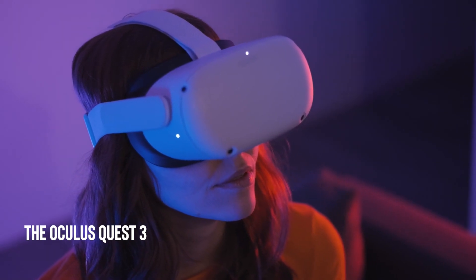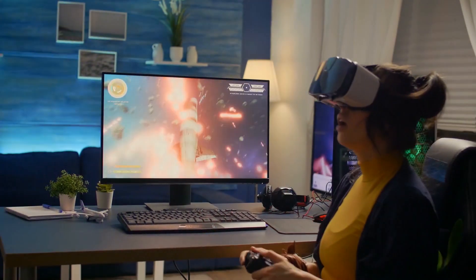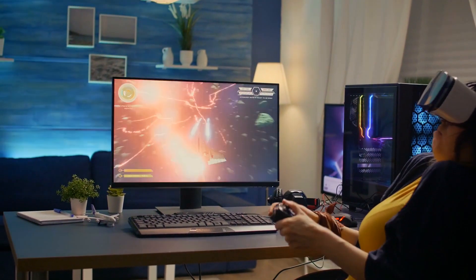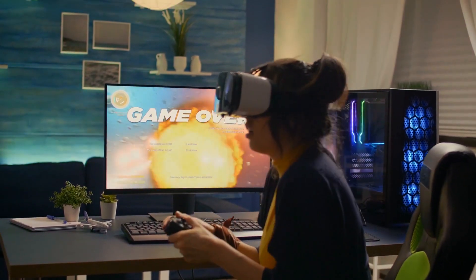The Oculus Quest 3 Virtual Reality headset provides an immersive gaming experience with its advanced features such as 8K resolution and wireless capabilities.